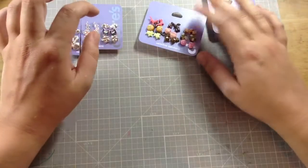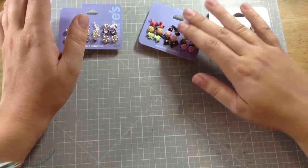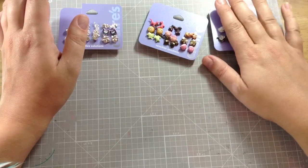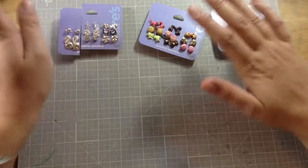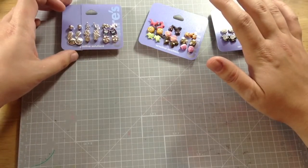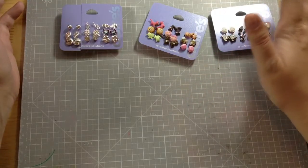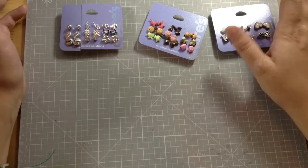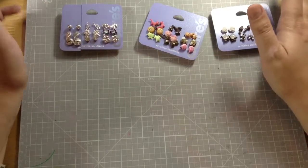I was at Claire's the other day looking at the new Hello Kitty stuff, and they were doing their clearance — 10 for $10 or 11 for $10, something like that — and they had all these sets of earrings. I've done this before and it's gone over really well with my students.